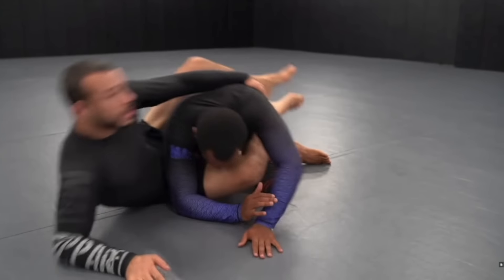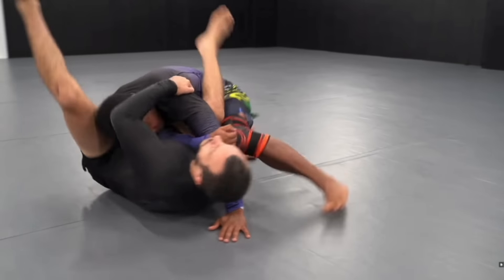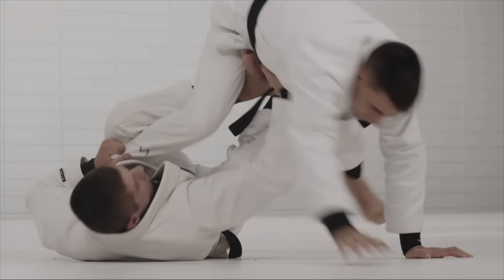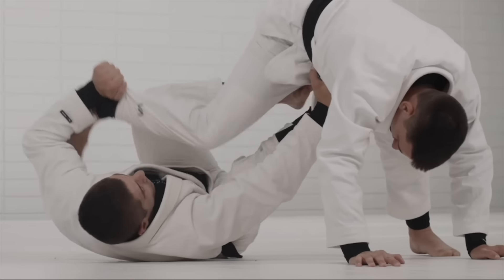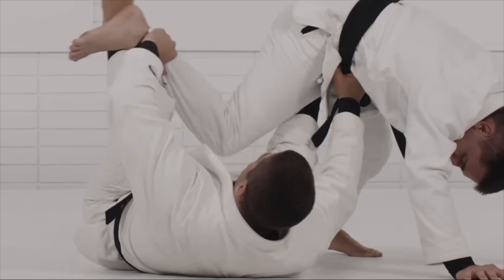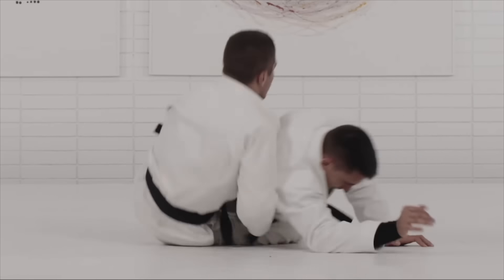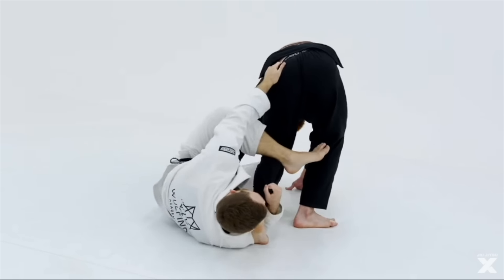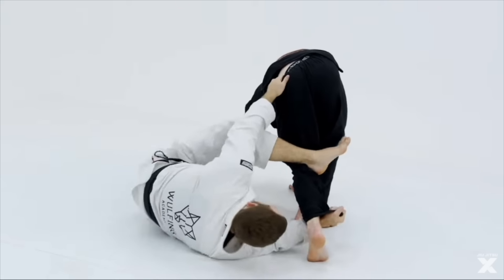Soon we got down the armbar, triangle, kimura, maybe a couple chokes and some sweeps. As time goes by, we're ready to learn some open guard — de la Riva, X-guard, butterfly, etc. The list goes on. If you're anything like myself, along your journey you might have continued pursuing the new fancy techniques, the new metas, but deep down knowing your close guard has been neglected along the way.